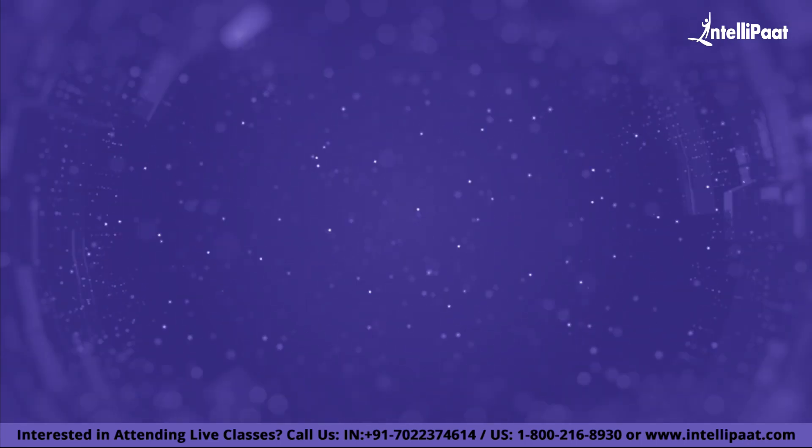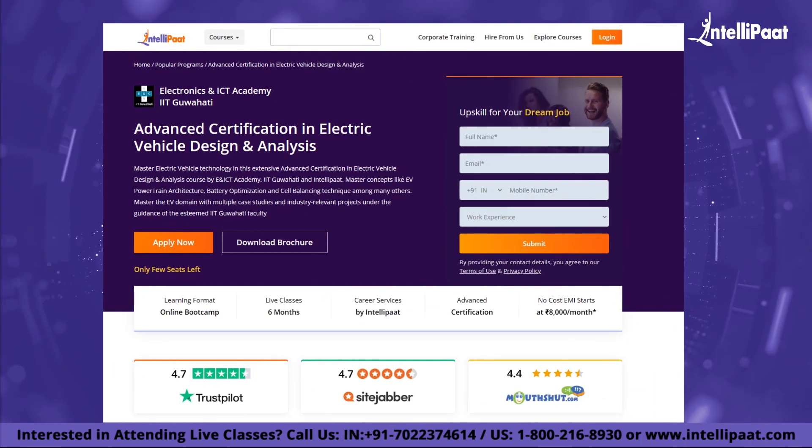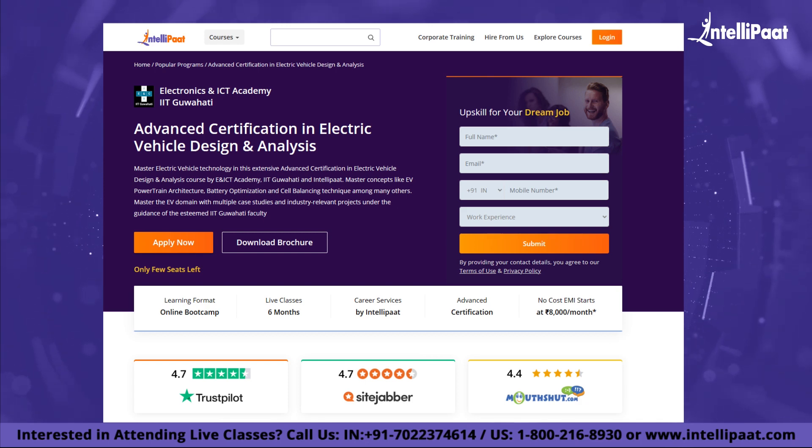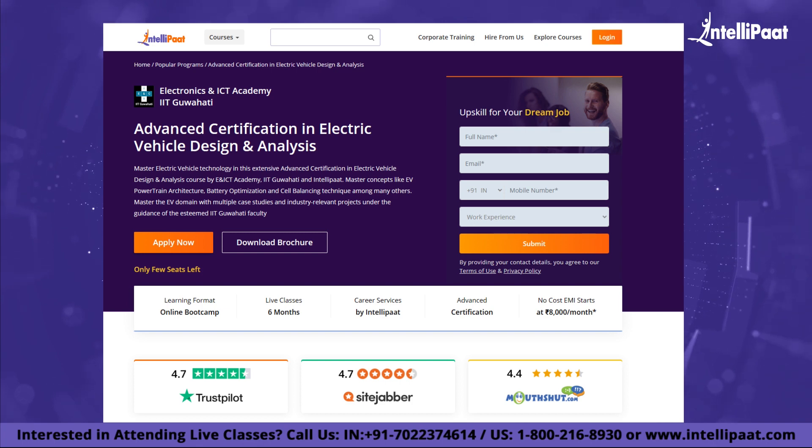Intellipath has an amazing advanced certification in electric vehicle design and analysis by ENITC IIT Guwahati. You will get to learn from IIT faculty and industry experts through live classes for a period of six months. Reach out to us to know more.